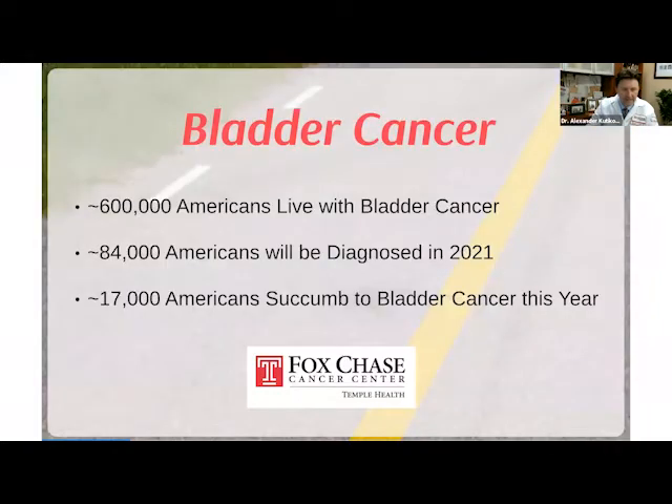Bladder cancer affects over half a million Americans. Every year about 84,000 get diagnosed, but some 600,000 live with bladder cancer. And unfortunately, around 17,000 succumb to bladder cancer every year.